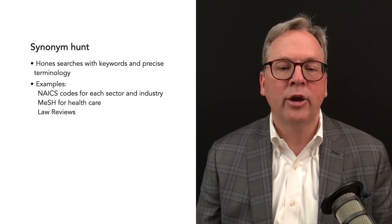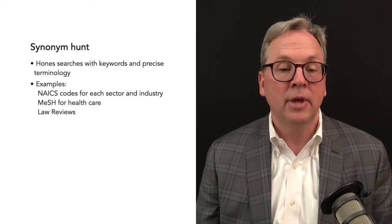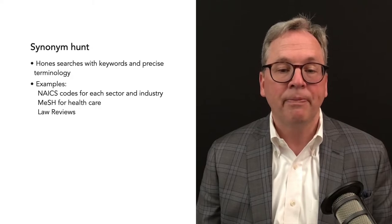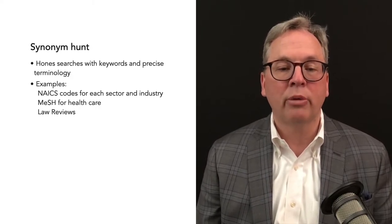Always do a synonym hunt and hone your searches with keywords and precise terminology. Examples include NAICS codes for each industry sector, MeSH codes for healthcare, and specific terms for law reviews.